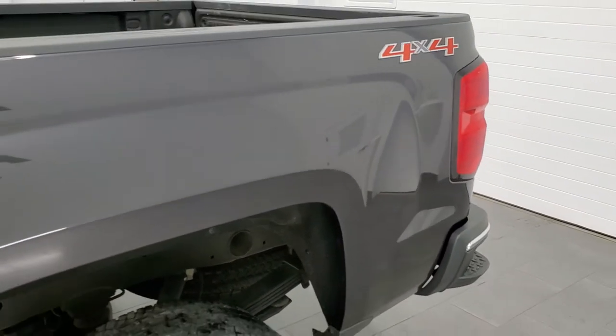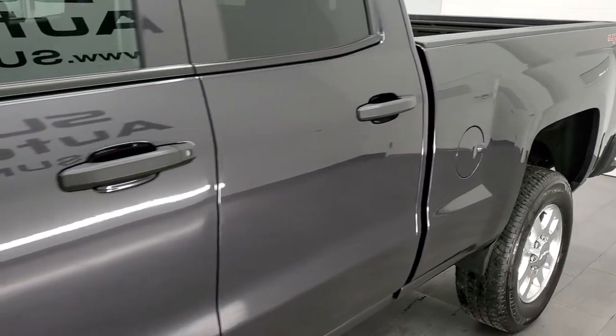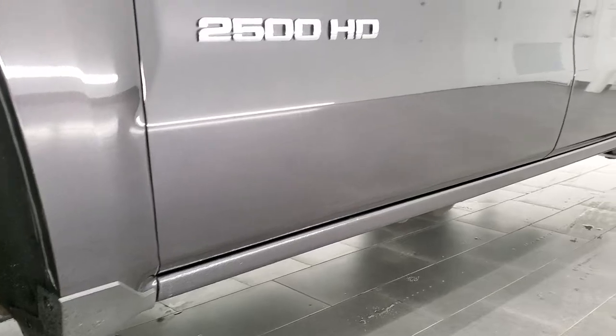Tungsten metallic is the color. If you like how we do the video and how we do things here at Summit Auto, in the upper right hand part of the screen is a subscribe button to our YouTube channel — click that and then click the bell notifications and you'll get updates every time we do videos here at Summit Automotive.